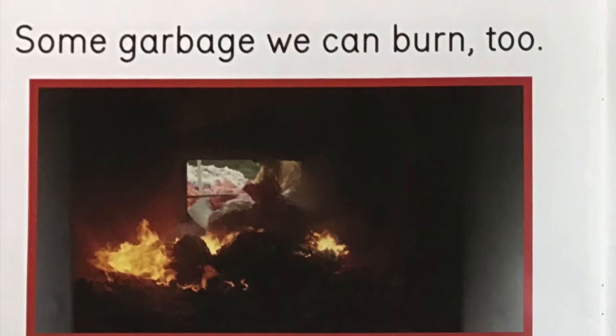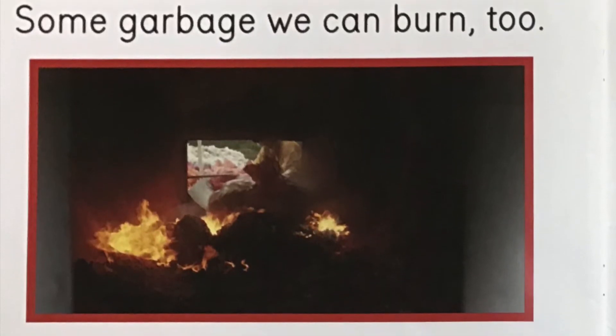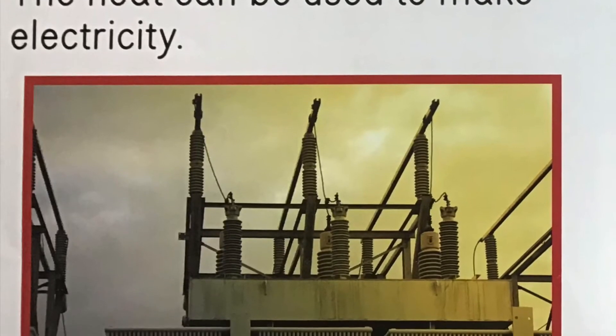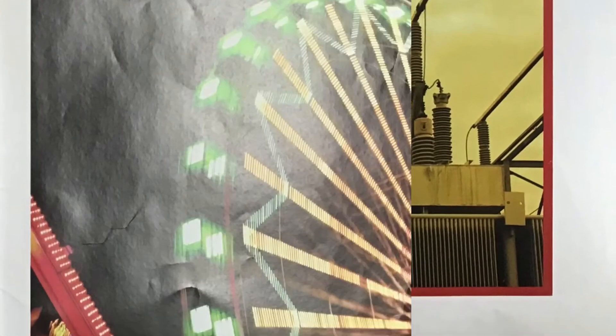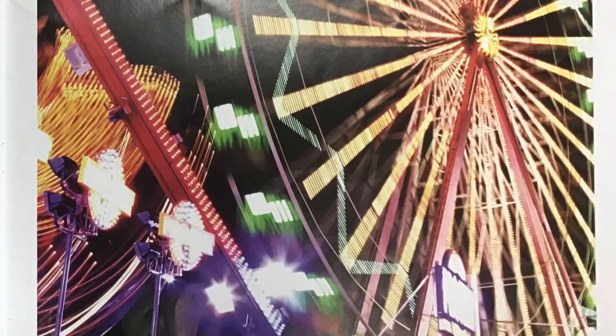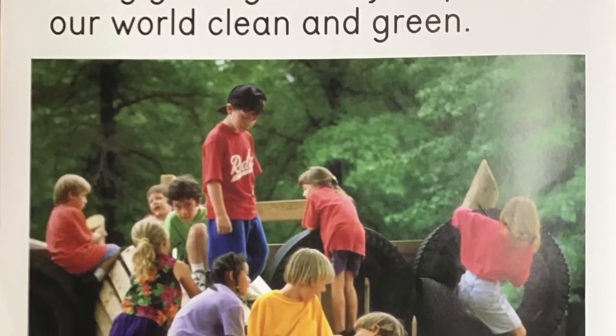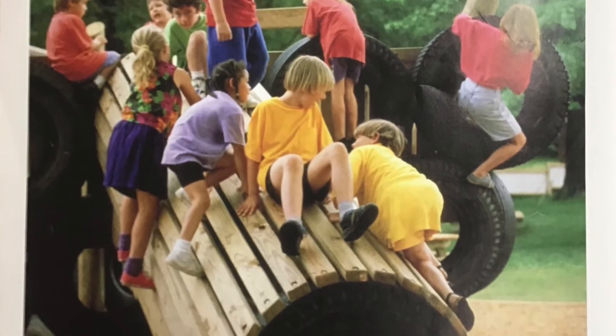Some garbage we can burn too. The heat can be used to make electricity. Using garbage wisely helps keep our world clean and green.